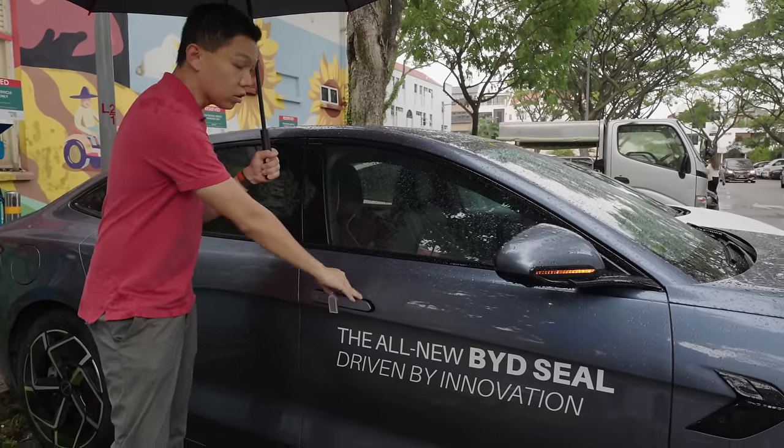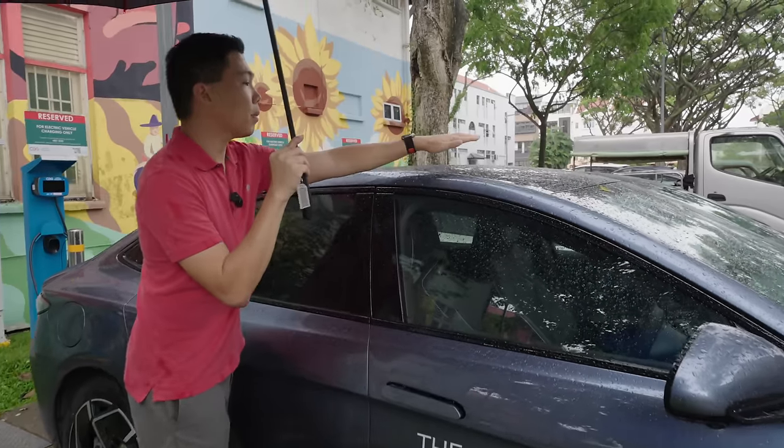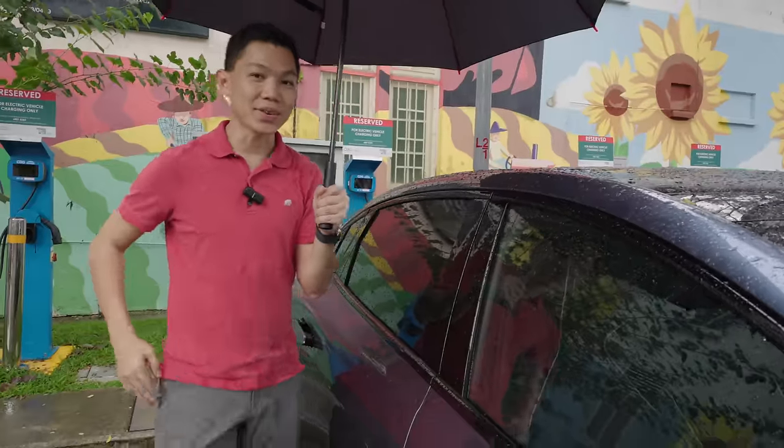When you unlock the car, the door handles come up. Above the car is a panoramic glass roof, which we'll spend more time looking at when we review the interior.